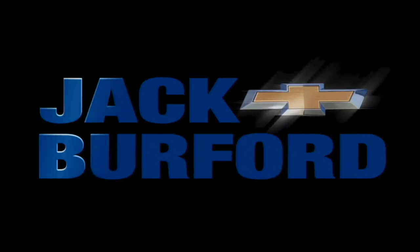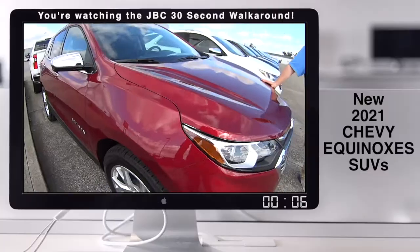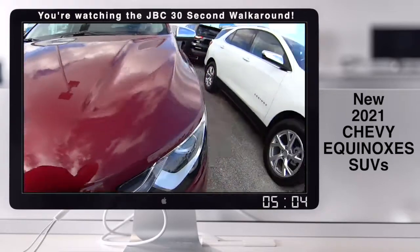Welcome to the Jack Burford Chevy 30-second walk-around. Randy, we just did a test drive video on this one, so everybody needs to check it out. Yes, we did.